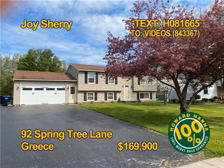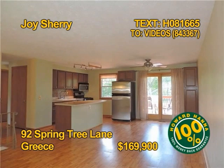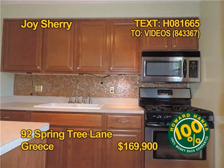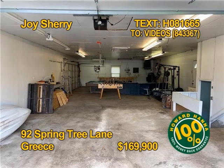This Greece home is a super-buy — don't hesitate. Four bedrooms, two full baths, almost 1,800 square feet of living space on a third-of-an-acre park-like lot. There's also a great family-friendly deck. The lower level would make a great in-law suite too. Contact Joy Sherry today.